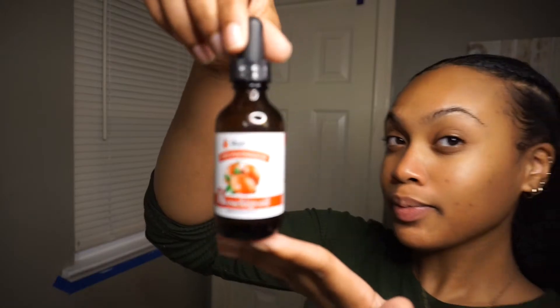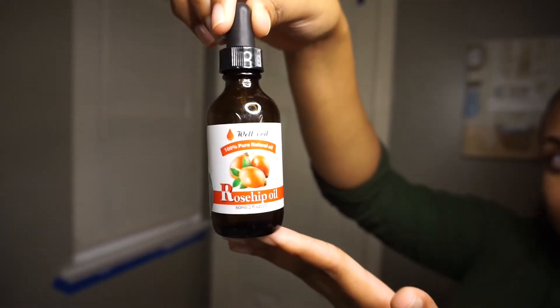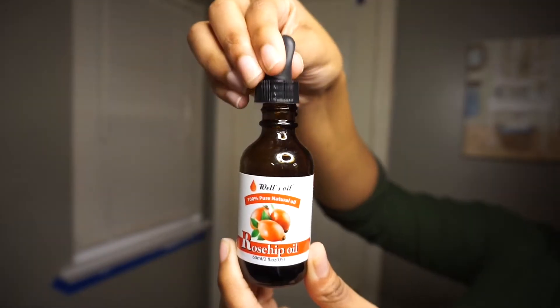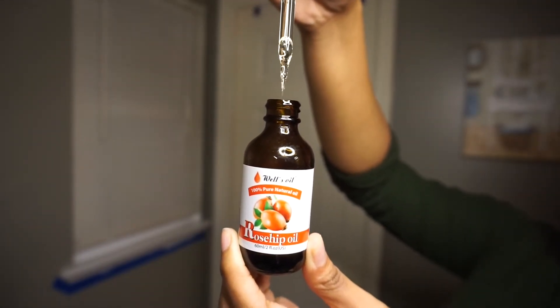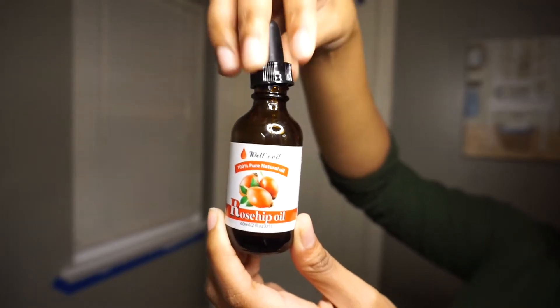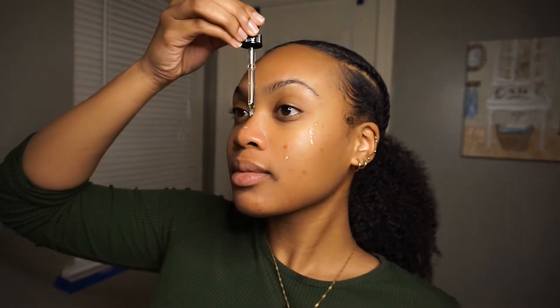Next I'm going to take some rosehip oil. I like to use rosehip oil on my face at night — it's known to even your skin tone and helps to fade and get rid of dark marks, which is something I really need because I have a lot of acne scars on my face. It's also known to help firm your skin. I use that all over my face pretty liberally and rub it in really well to make sure my face is nice and moisturized.